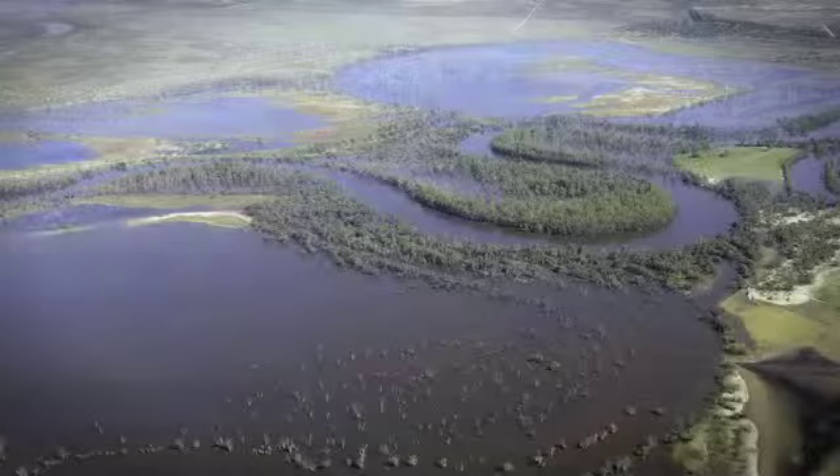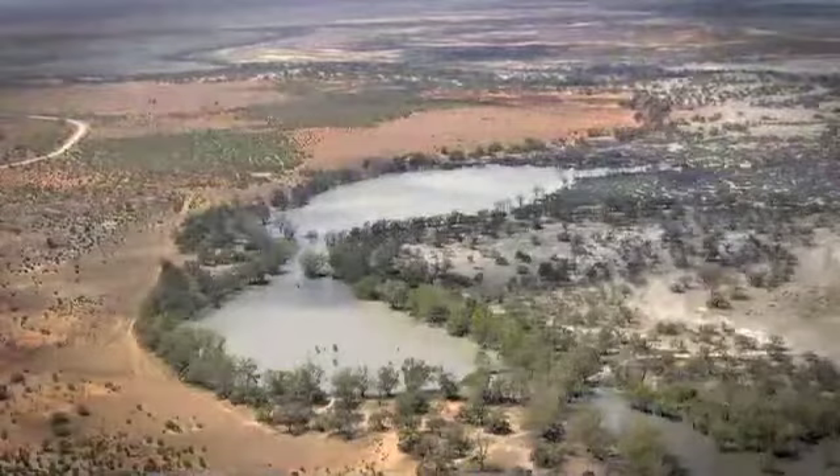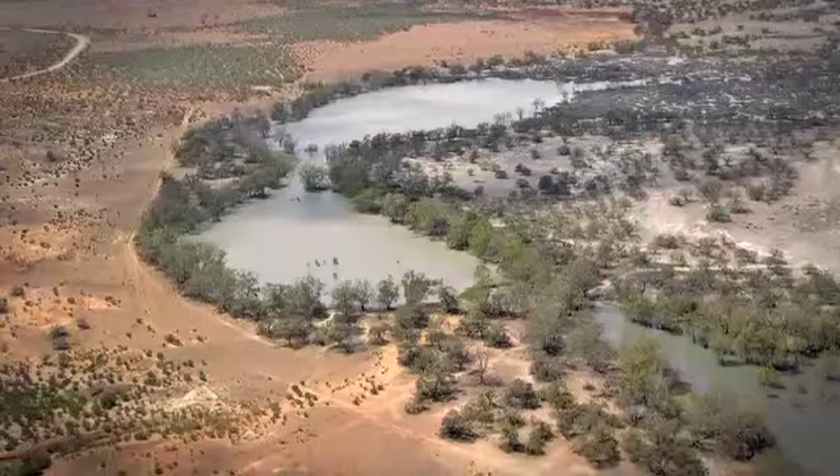Historically, Chowler used to receive broad-scale floodplain inundation about every two to three years — that's about 45 times in a hundred-year period — but these days it happens more like on average about 12 times in a hundred-year period.